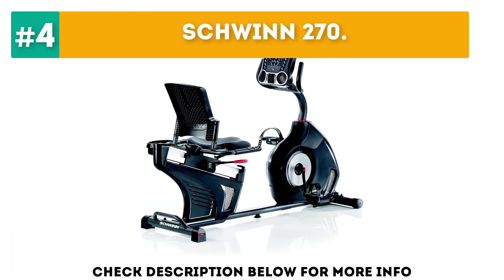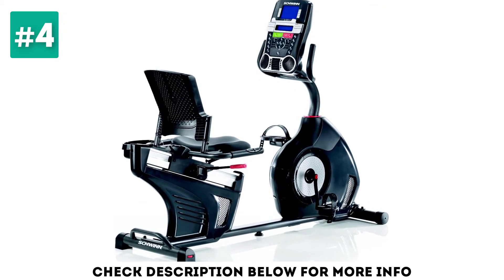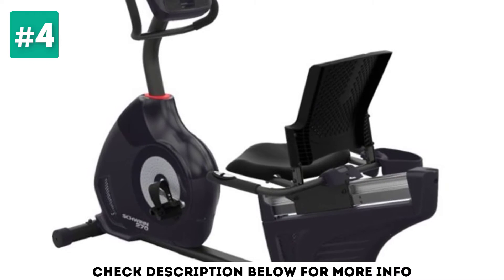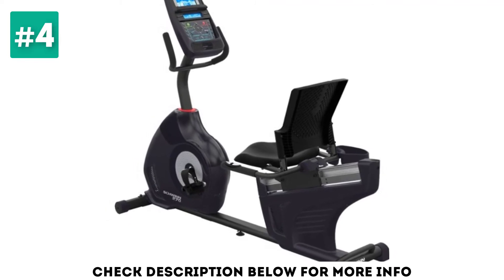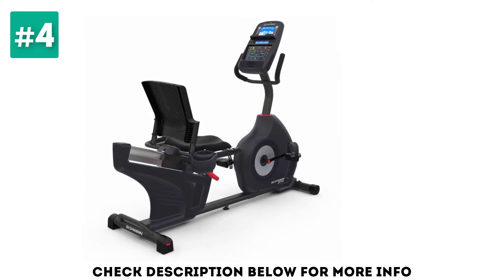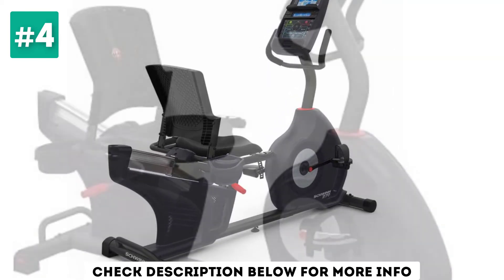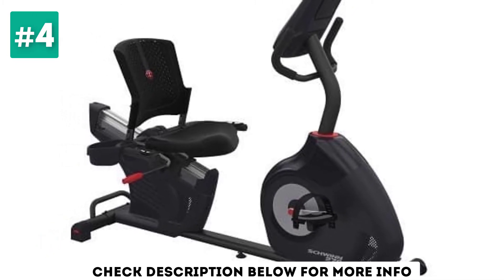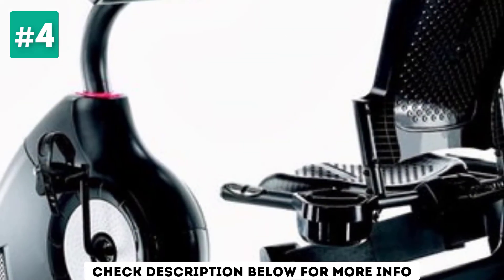At number 4: Schwinn 270. The Schwinn 270 covers all the performance standards required for anyone looking for a low-impact workout, with a few uncommon amenities for the price range. If you're in the market for a recumbent bike and don't want to spend too much money, this could be a great option for you. With 25 levels of magnetic resistance, the 270 has more than enough power to keep seasoned bikers engaged. The extra levels also make this a great fit for users who are recovering from an injury — as you gradually improve, you can increase the resistance bit by bit. The 29 built-in workout programs are a major plus for inexperienced users, making it easy to progress even if you're not confident about planning out rides on your own.